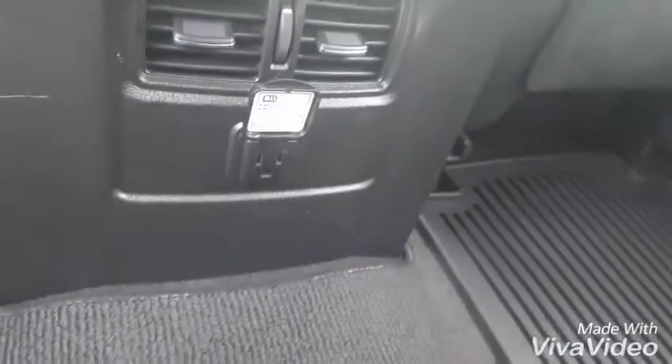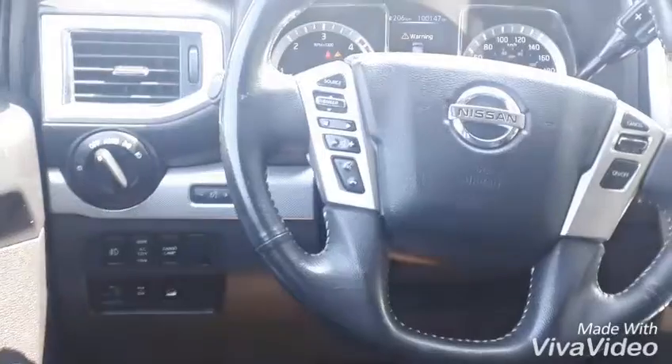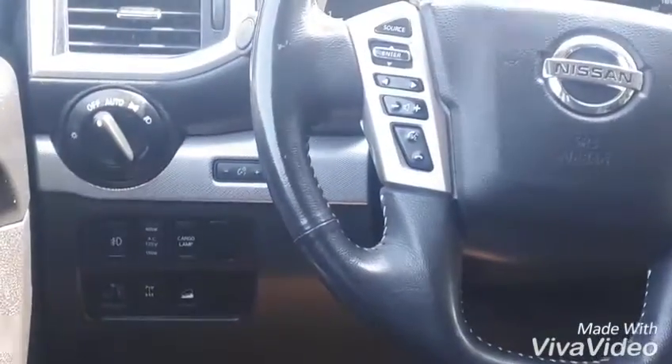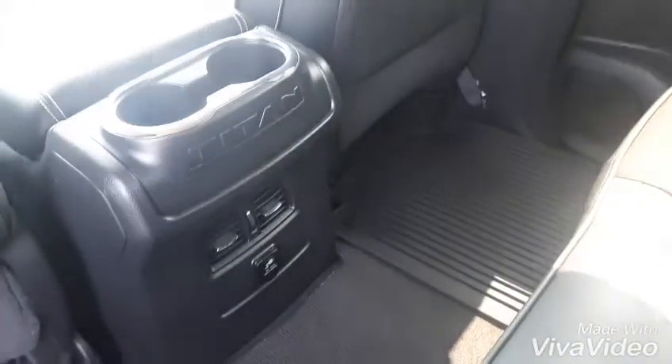Alrighty, backseat! The cup holders fold out of the middle. We have some cubbies, and this nice Titan writing here. Down below, these are your 120-volt outlets — they look like the outlets you have at home. Please be advised that you do have to turn those on with a power button beside your steering wheel. That's your AC 120V button that'll turn on that outlet back here.